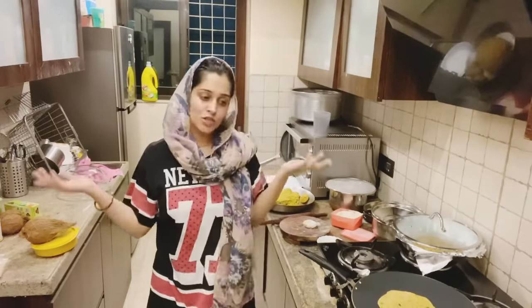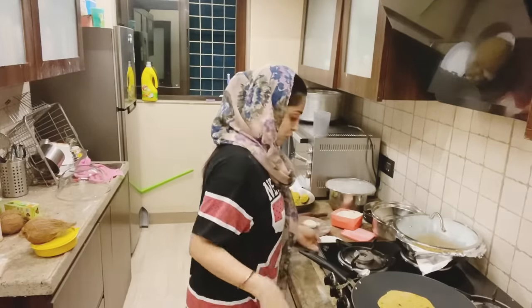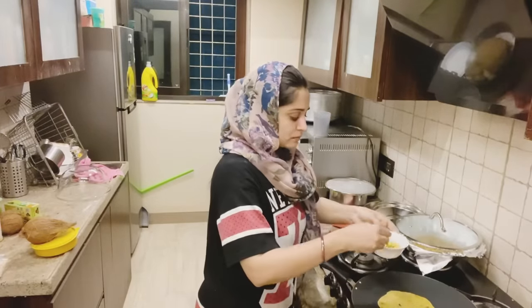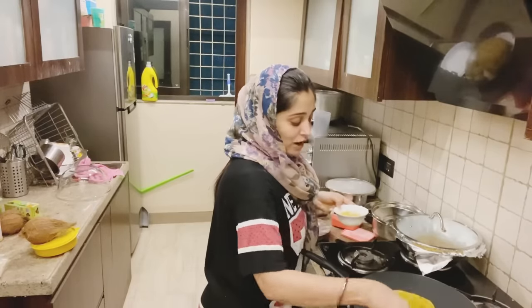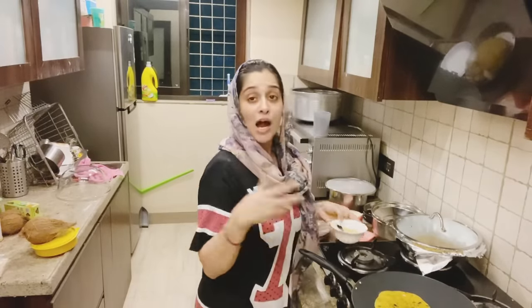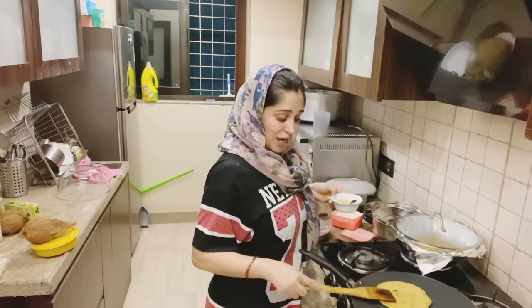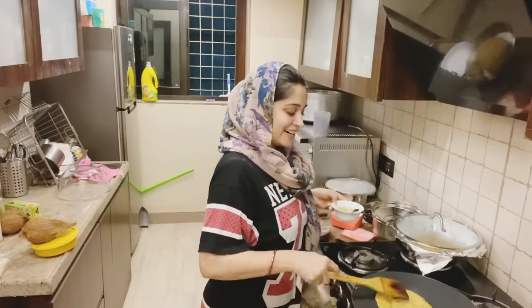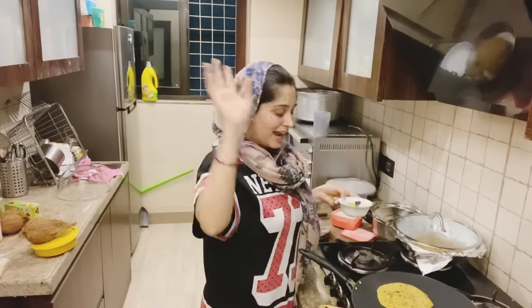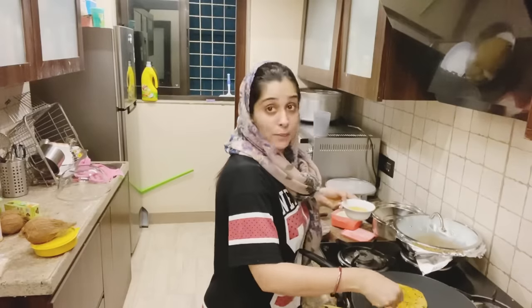That's about it guys. I think I will finish this vlog here. Definitely our first trip has started so you will see other things - we are going to see how much fun it will be. If you liked this video please like it, subscribe to our channel, and share it. Stay happy, love you all guys! Bye bye! I am saying bye bye but I am going to sleep now.